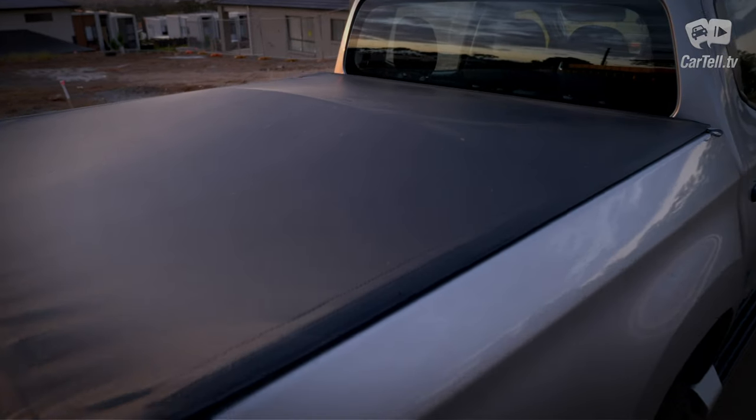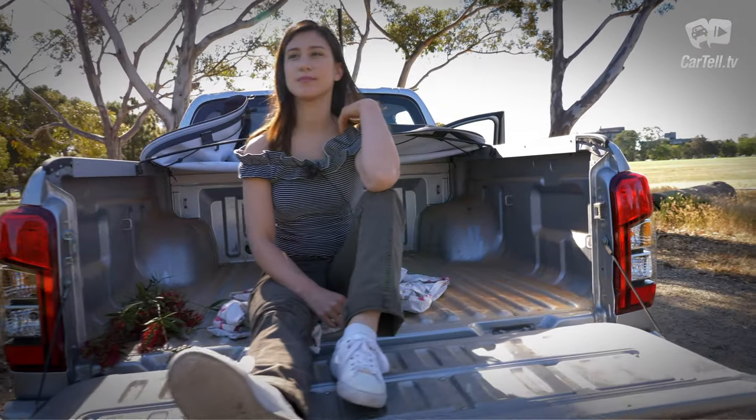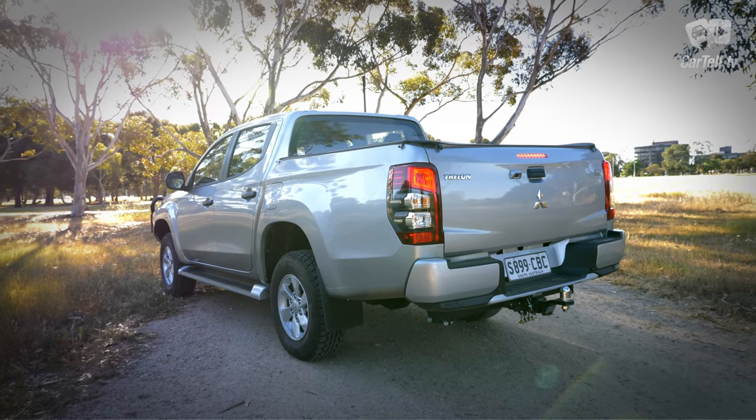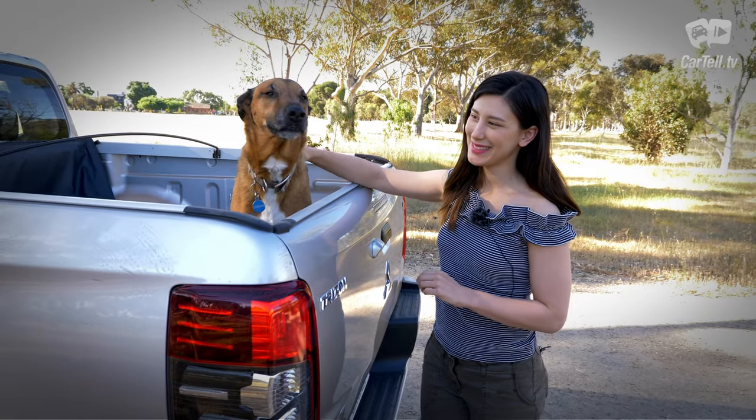The cargo area in this model is 1,520 millimetres long and 1,470 millimetres wide. The tub floor is 850 millimetres from the ground and the height of the cargo area is 475 millimetres.